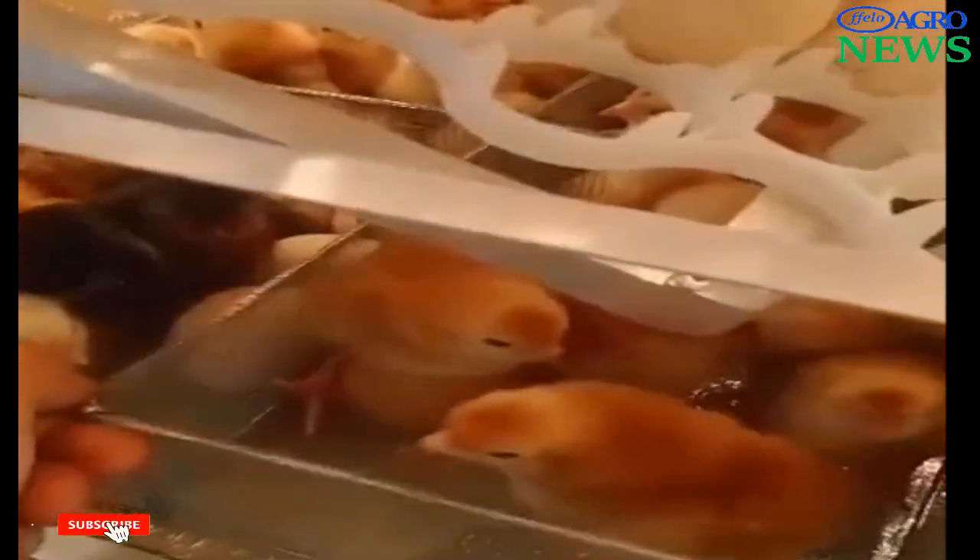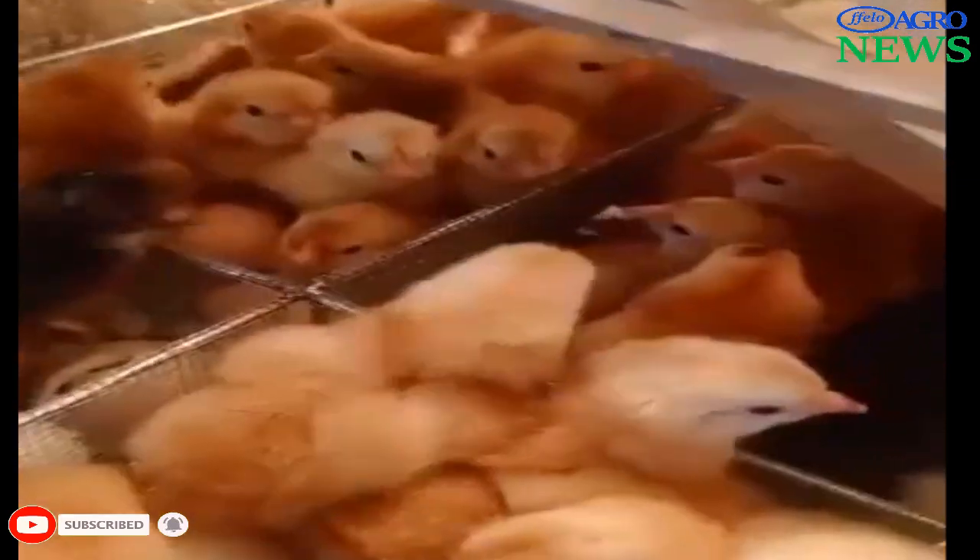Management of broiler chicks during the first two weeks of life is critical, as mistakes made at this stage are sometimes difficult to correct or cannot be reversed at all.